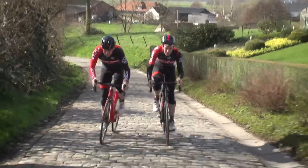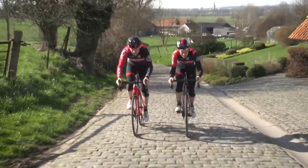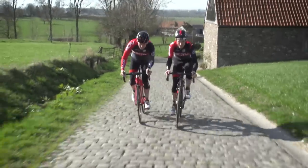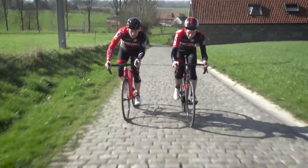They come thick and fast, these bergs, don't they? Short, not very sweet — kind of sweet. Sweet when you're watching them on telly, although there's a real strange sense of satisfaction as you tick each one off.